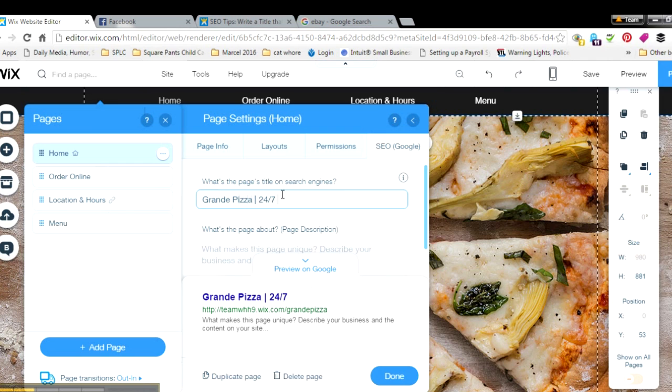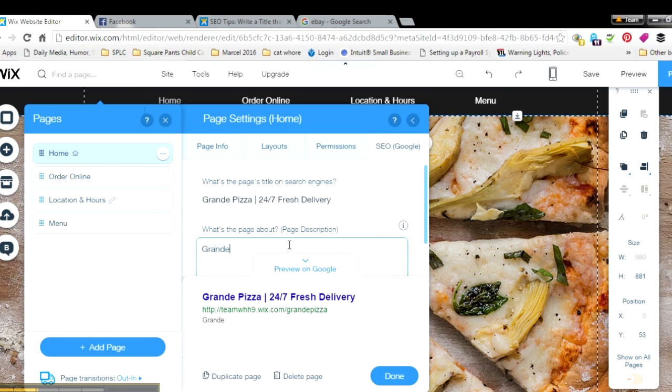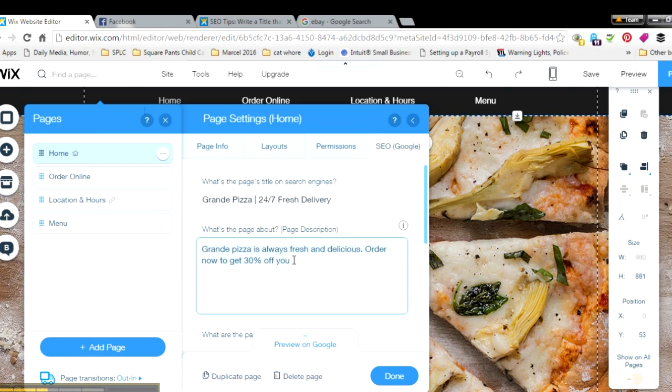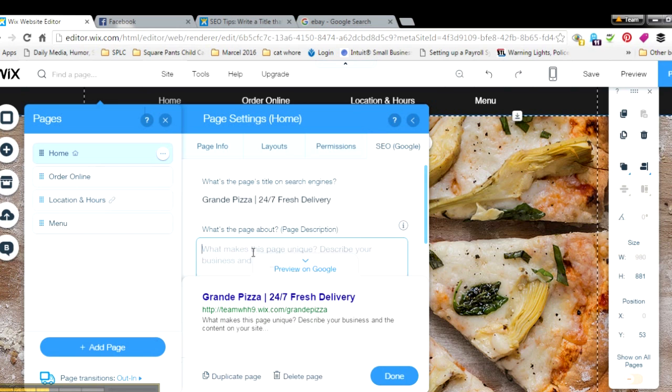We're going to do '24/7 Fresh Delivery' — I hate that Wix doesn't have spell check. For the description: 'Grande's Pizza is always fresh and delicious. Order now to get 30% off.' You add the title up here and then you add the description down here.